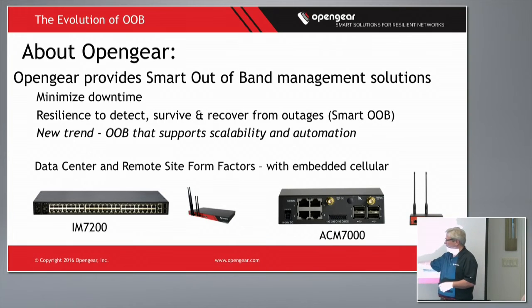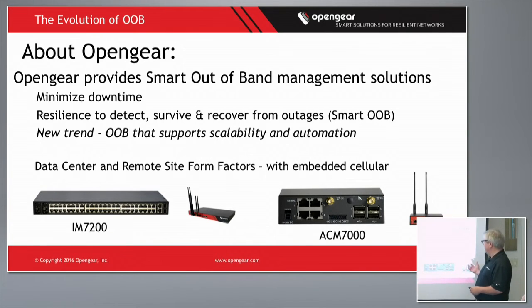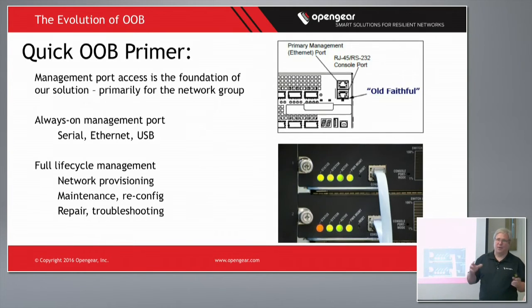In our product line you see two flavors: we've got devices that are really made well for the data center — that's our 7200 line — and then we've got remote site units with our ACM 7000, which is great for remote sites. We have a good balance between data center and remote site, and options for embedded cellular or no embedded cellular.